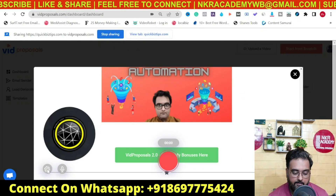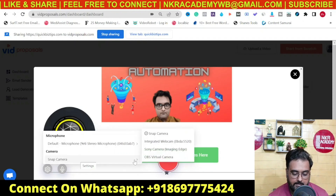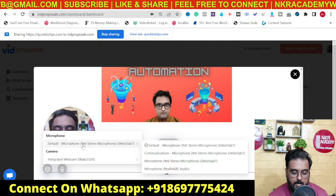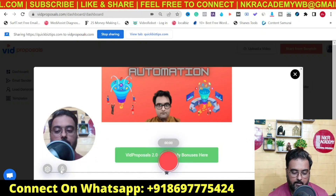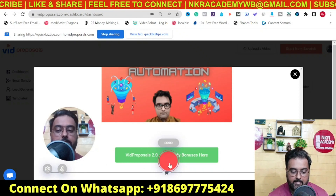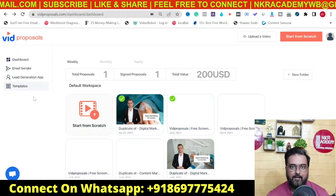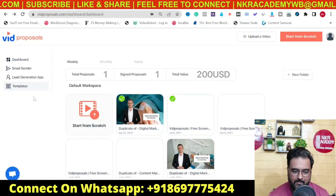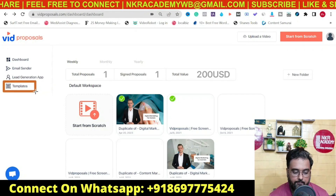You can grab your camera and select your microphone from here as well. Once you're ready, you can click to start the recording. Now, recording your screen every time is a lot of work, so they've also given done-for-you templates. You can find those templates by clicking on that section.